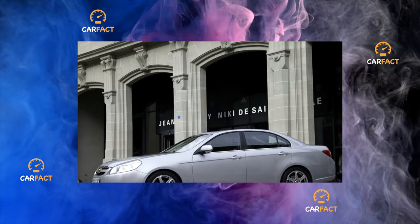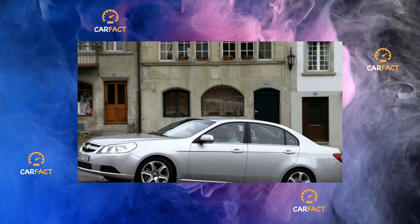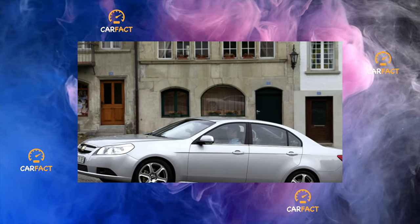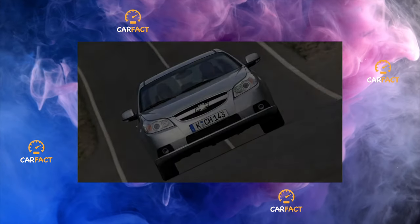There are no complaints about the Epica's brakes, both in terms of performance and wear. The original pads on a calm driver easily last 50,000 to 60,000 kilometers, and the discs at least twice as long.